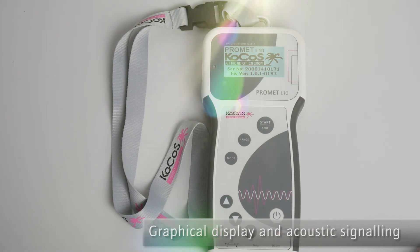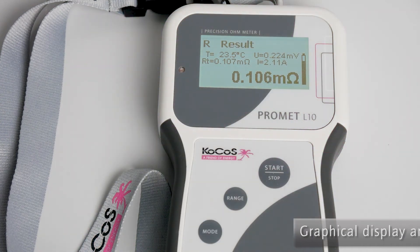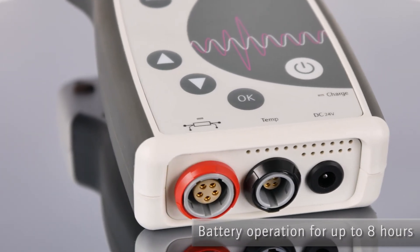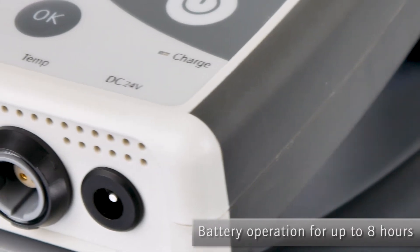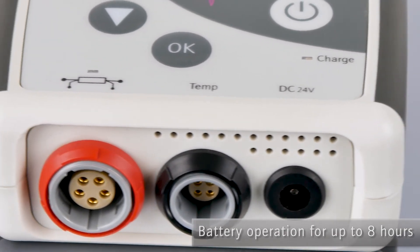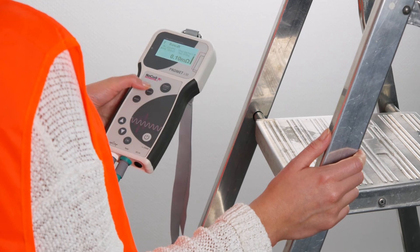Acoustic signals and a graphical display, which is even easy to read in direct sunlight, always give a precise overview of the action in progress. PROMET L10 is supplied with power by means of an integrated rechargeable battery, which provides continuous operation for up to 8 hours and approximately 100 measurements with 10 amps at 100 micro-ohms.